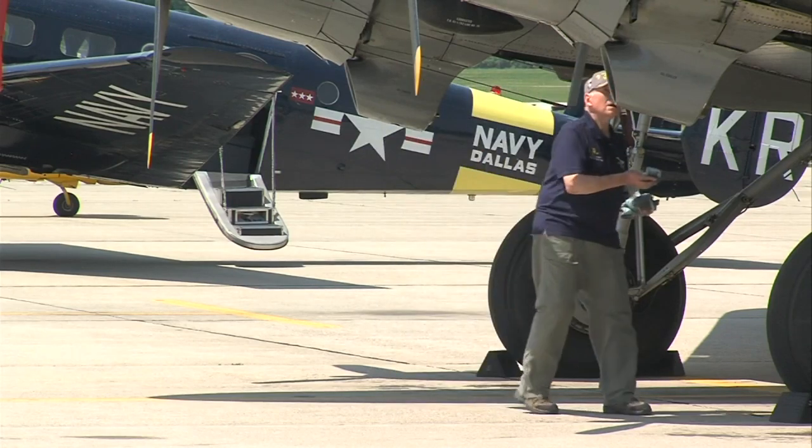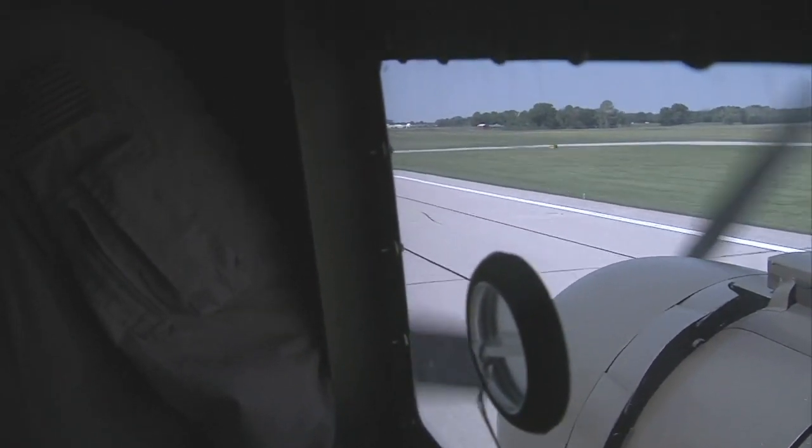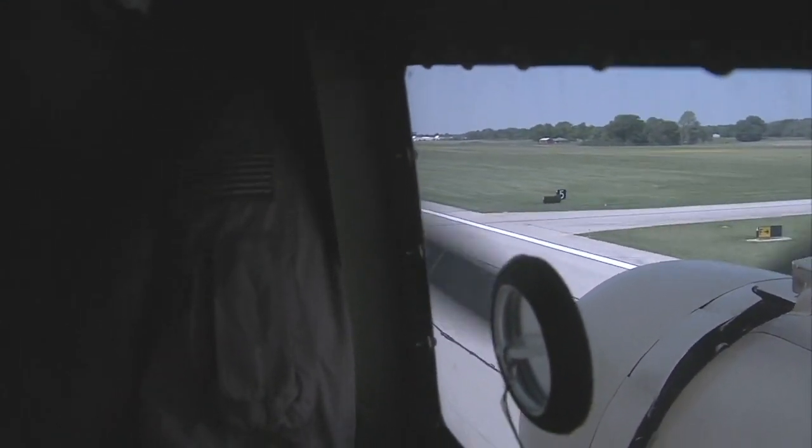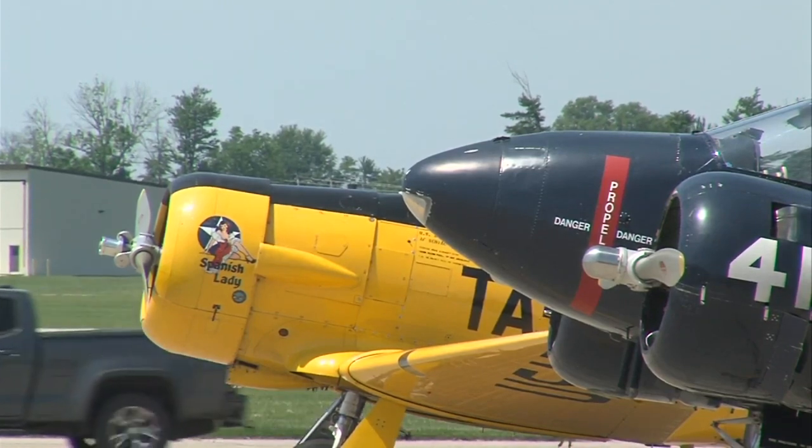Mitch Mitchell is the safety officer of the Commemorative Air Force. He took me up in a plane for a flight around Terre Haute. He says it's important to appreciate the history of planes like these.